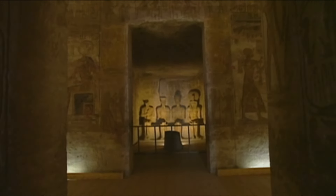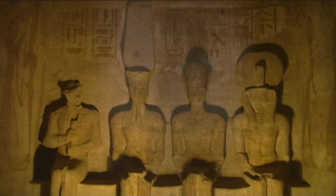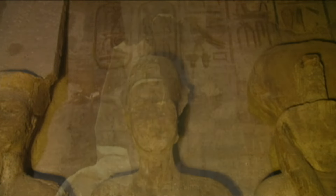In the innermost sanctuary, four statues are carved into the rock. They are the creator gods — Re-Harakhte, Ptah, and Amon-Re — and with them, the god-king himself, Ramses II.